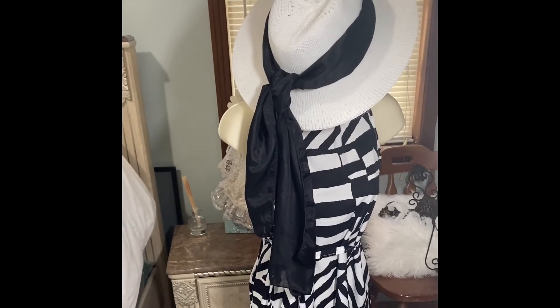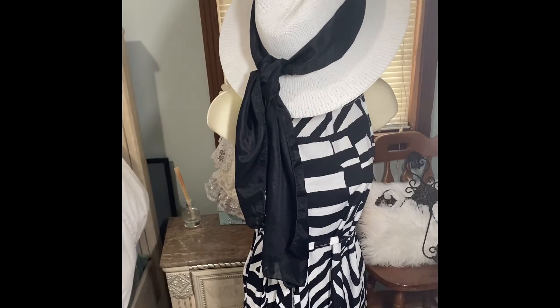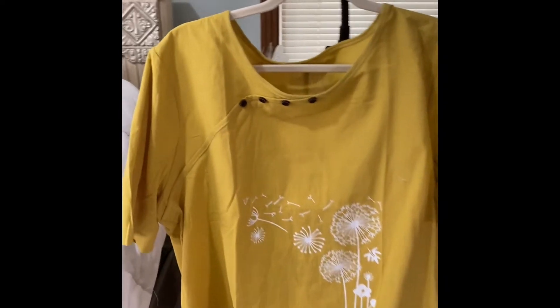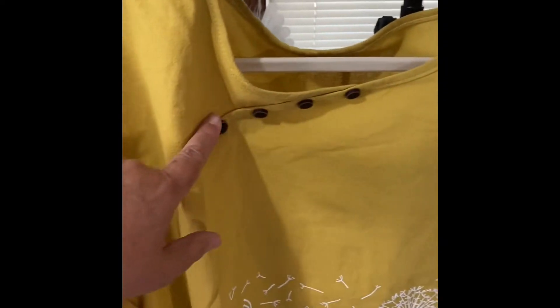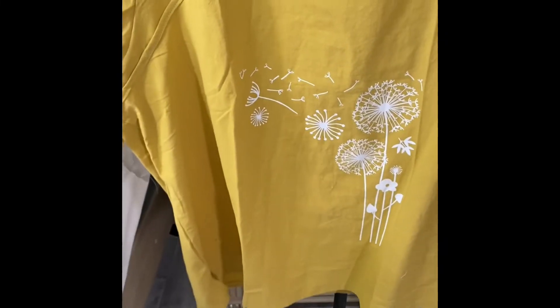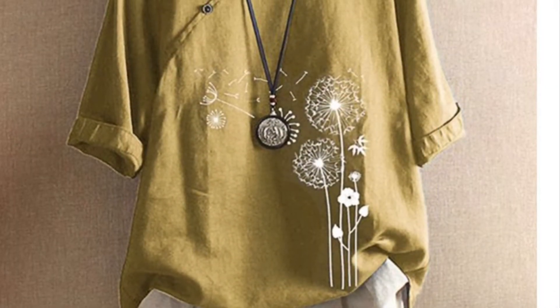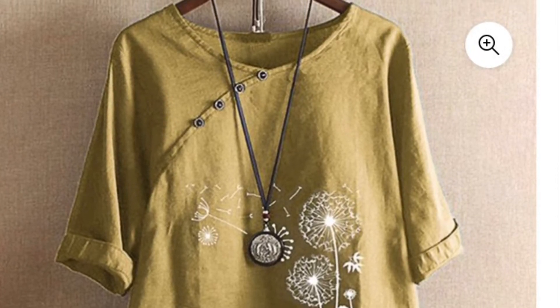I don't remember how much the dress cost but I'll put it on the screen. This also came from Walmart.com — it is a cotton blend, so you'll probably have to iron it. I like the four buttons right here and it has dandelions flying off. I'd say it comes mid-stomach — it is a longer short sleeve. This is the back: it's got a round neck, straight hem, and a stitch down the back.